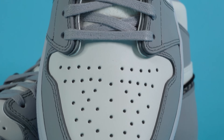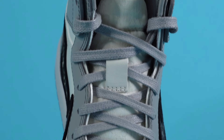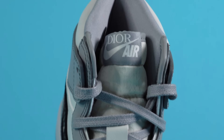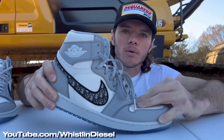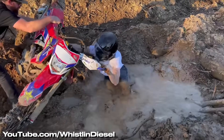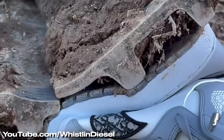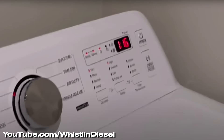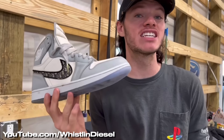Moving up on the sneaker, on the edges of the eye stays, you'll notice how thick a cut of leather this is, which looks incredible and gives it a much more premium and durable feel. If you've watched Whistling Diesel's channel, you've probably seen his Dior Air Jordan 1 review where he essentially wears this shoe through mud, dirt, and construction situations — including driving over it with an actual excavator. This sneaker survived and, once cleaned off, looked almost brand new. That's really a testament to how durable really good leather actually is.